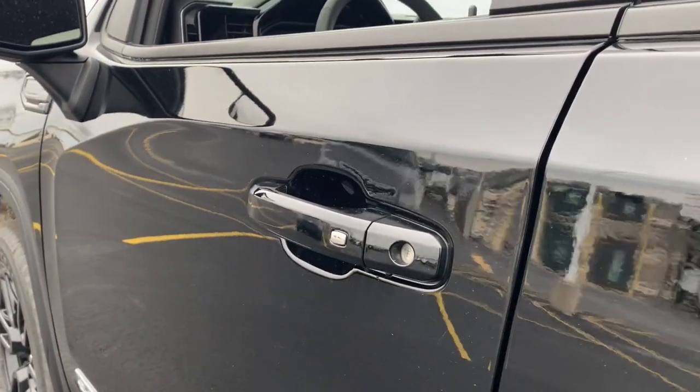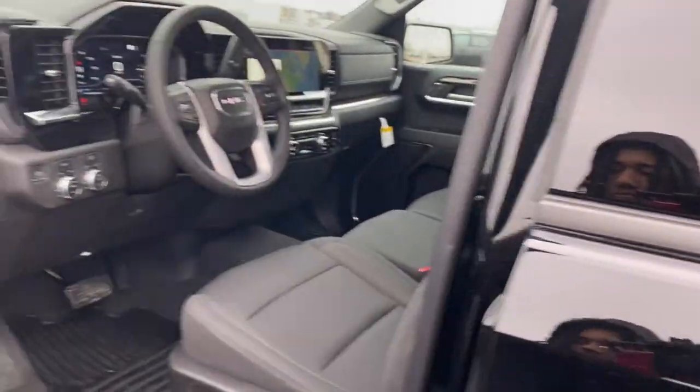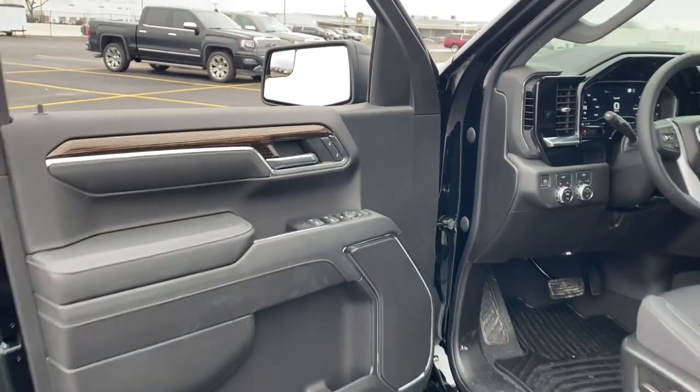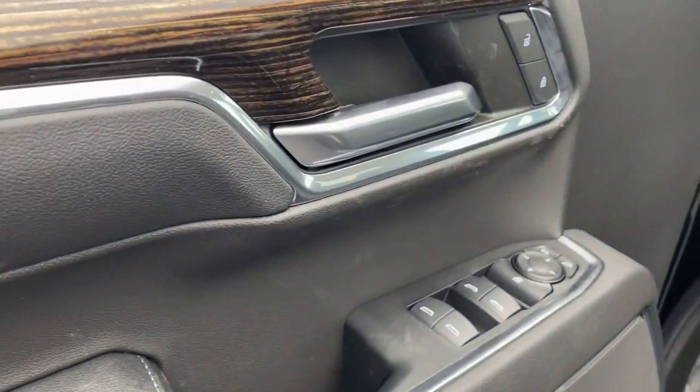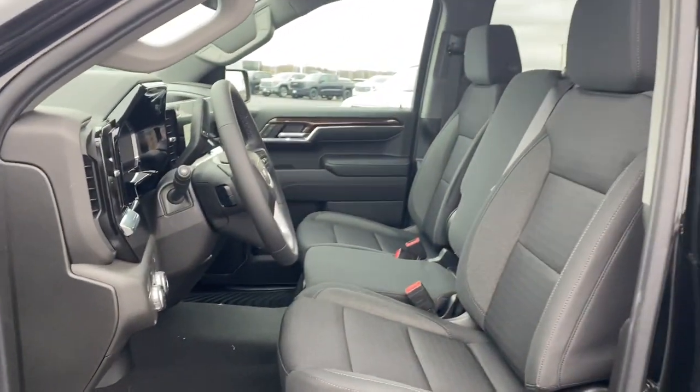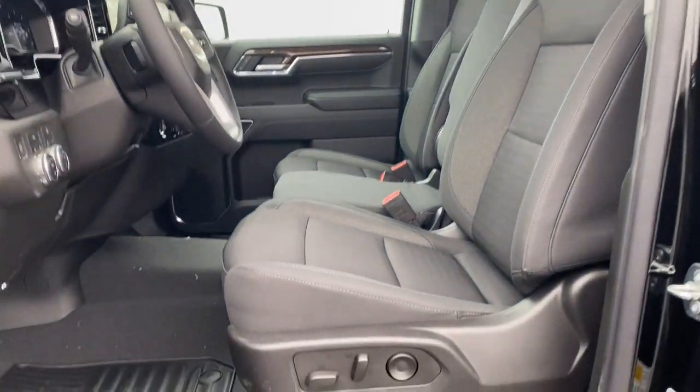These are just some of the great options this vehicle comes with: lane departure warning, keyless entry, heated mirrors, four-wheel drive, fog lamps, satellite radio, remote engine start, keyless start, lane keeping assist, and backup camera.